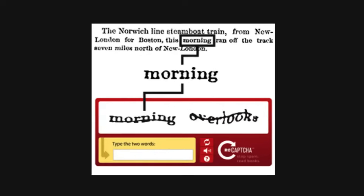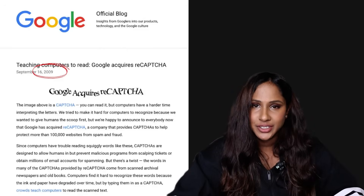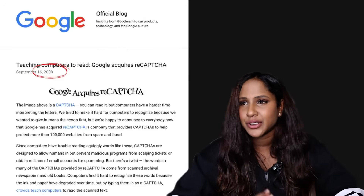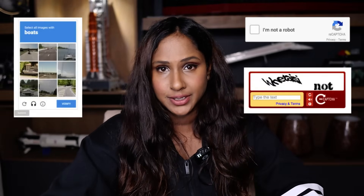This turned the challenge into something that actually helped digitize old documents. Because of this innovation, Google took notice. They acquired reCAPTCHA in 2009, during a time when Google was servicing around 100,000 websites in fending off bot spam. From there, Google started refining the system, leading to several versions of reCAPTCHA over the years.